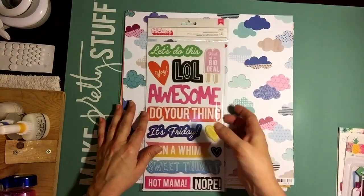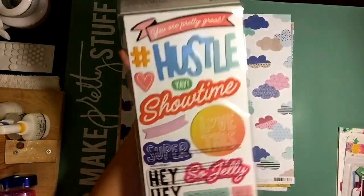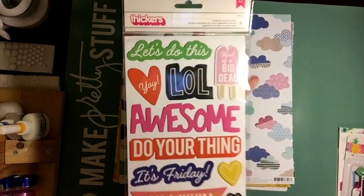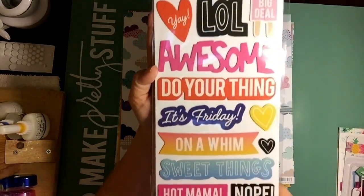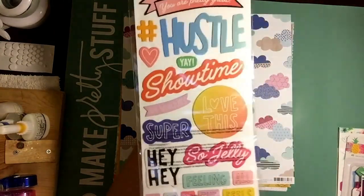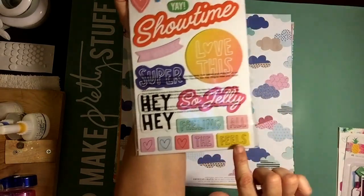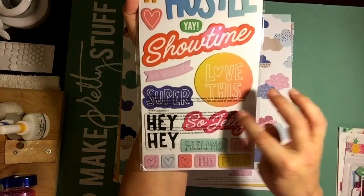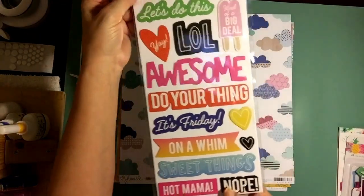And then this is from — it's called Laughing Out Loud, or LOL — which is such a cute name. I think it's Amy Tan. I'm pretty sure this goes with Amy Tan's new line On a Whim. And I love that. What a great name for stickers — LOL. I mean, obviously it's perfect. Isn't that adorable? Very cool, very unique. 'Feeling all the feelings' — how cute is that. 'So jelly' — I mean, we all say that. Super awesome. And there are 31 stickers in this.